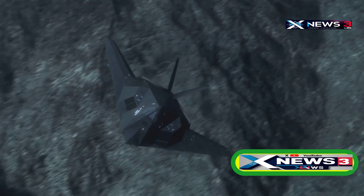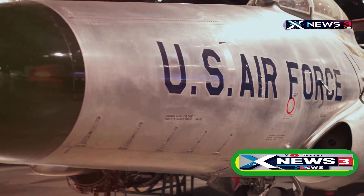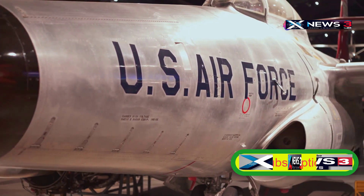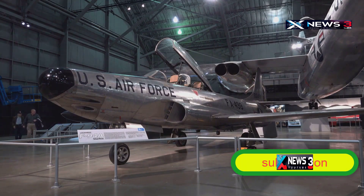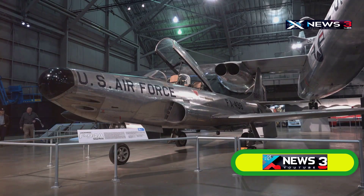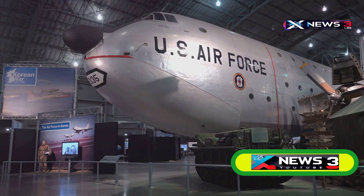But despite all its brilliance, the Blackbird eventually became a victim of its own cost — one of the main reasons Congress decided to retire it in 1989. The Air Force officially retired the SR-71 in 1998, although NASA kept the last two airworthy planes flying until 1999. After that, they found a permanent home in museums.